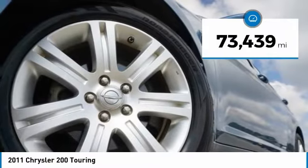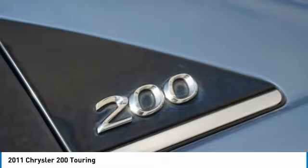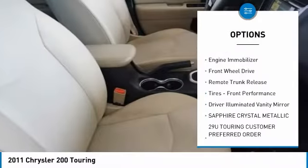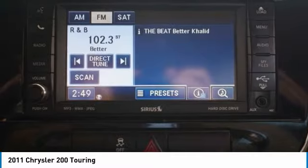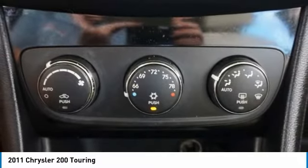This vehicle has less than 75,000 miles. Here are some of this vehicle's great options: tire pressure monitor, heated mirrors, aluminum wheels, traction control, stability control, engine immobilizer, FWD, remote trunk release, tires, front performance, and driver illuminated vanity mirror.